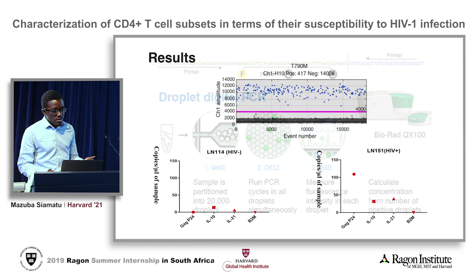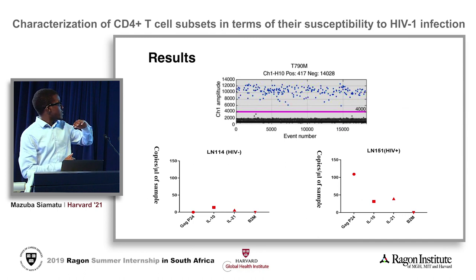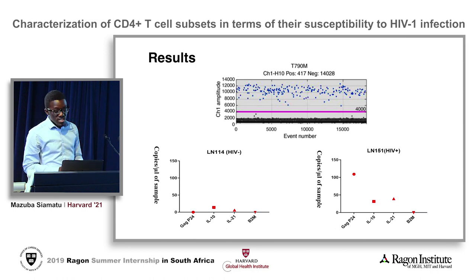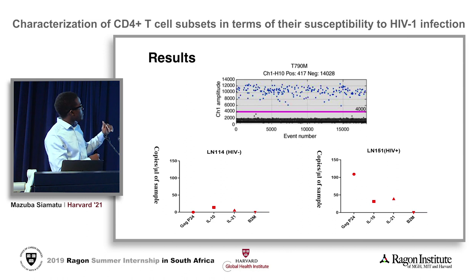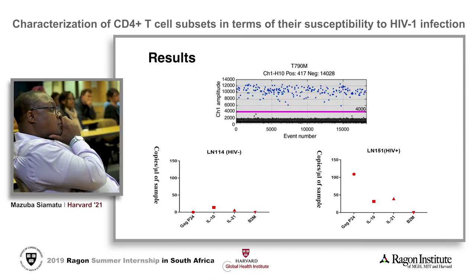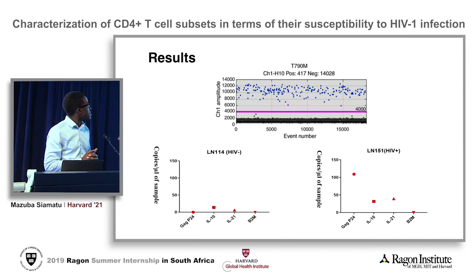The end result looks something like this: we have a threshold set at 4,000 in this particular example, and there is a clear separation between the droplets that do contain the target sequence and hence emit higher fluorescence, and the droplets that are negative for the target sequence and do not emit fluorescence above the threshold.